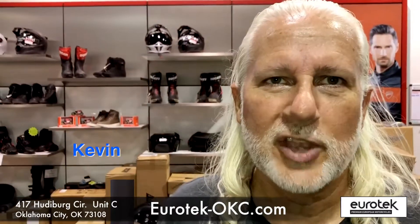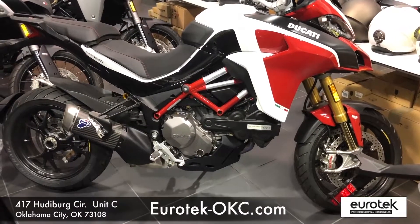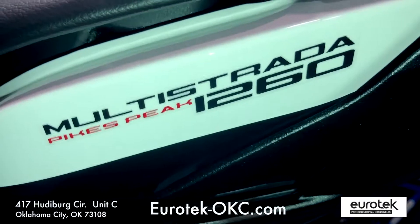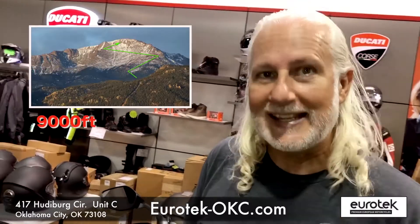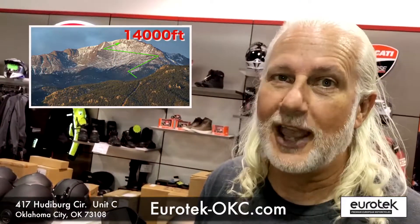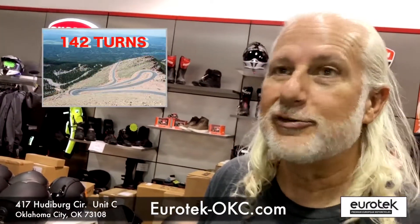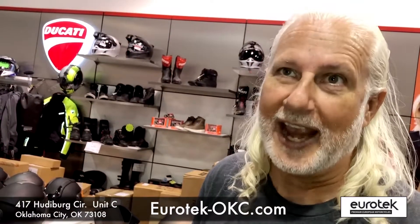Hi, I'm Kevin from Eurotech OKC. Today I want to highlight the Ducati — we're going to talk a little bit about the Ducati Multistrada Pikes Peak. The race at Pikes Peak starts at 9,000 elevation and goes up to 14,000 elevation. It's got 142 turns in that 12 and a half mile track.